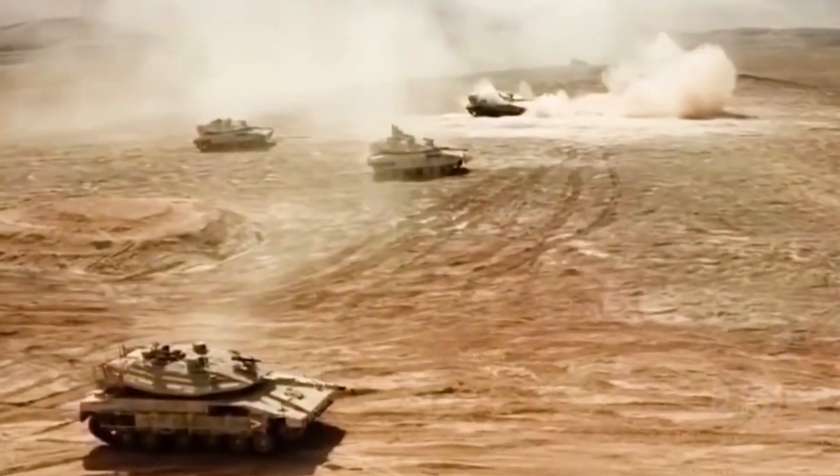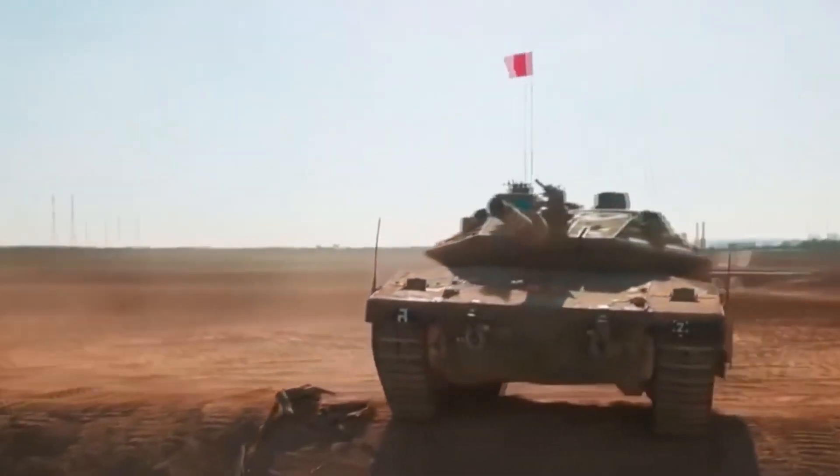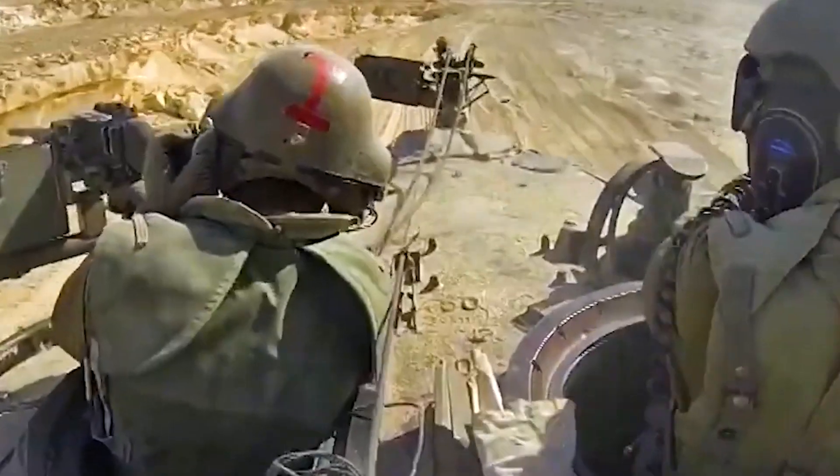Combined, these enhancements made the 62-ton Mark II more lethal at range, more aware of threats, and more likely to strike first with enhanced ergonomics — critical advantages sustaining its reputation as a world-beater.